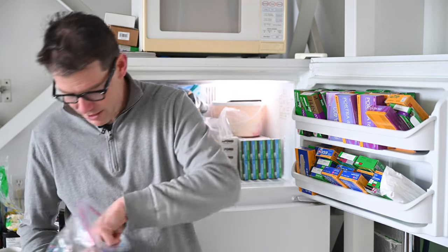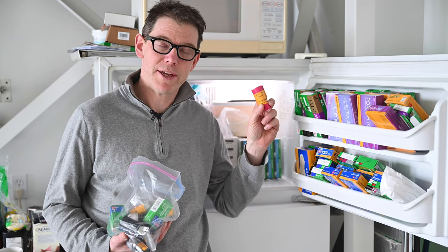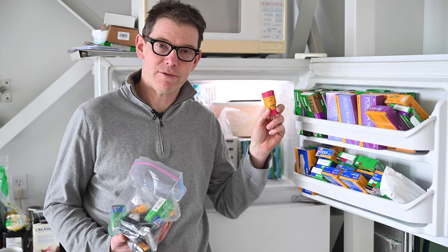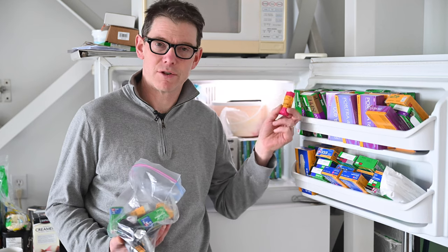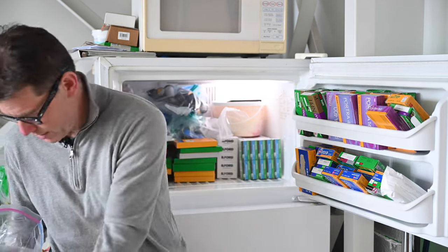Neopan 1600 — that's not going to get shot anytime soon. Here's a roll of 400UC — Kodak did some Ultra Color. When they started with Portrait they had UC for Ultra Color, NC for Neutral Color, VC I think, in 160 and 400 — now they just have Portrait 160 and Portrait 400. Best before October 2005.